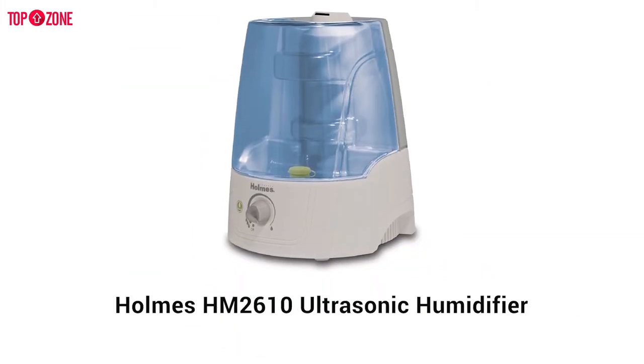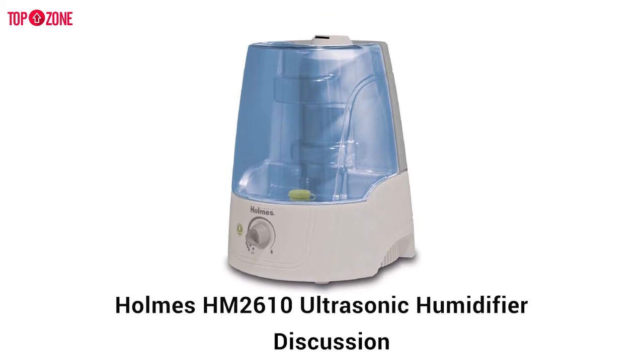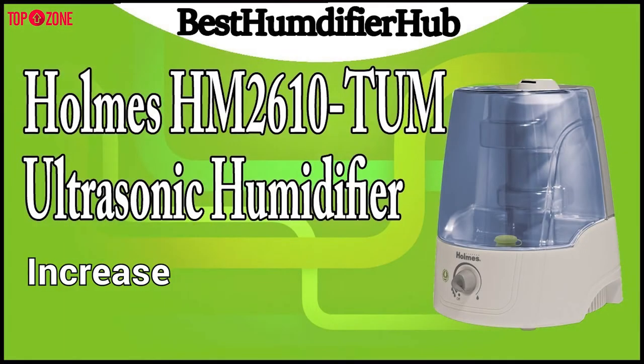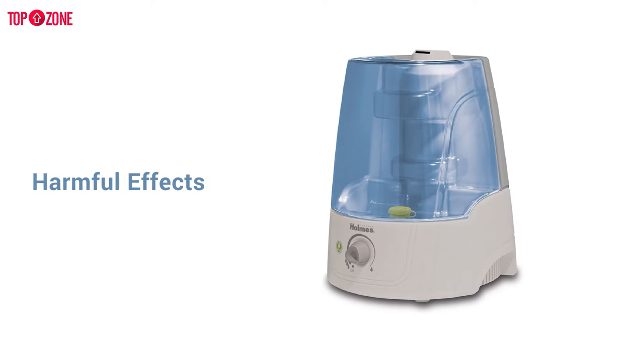The Holmes HM2610 ultrasonic humidifier is our number one pick and may be the best unit for you. It is designed for use in small to medium sized rooms, helping to increase air quality in the coverage area while protecting you from the harmful effects associated with dry air.